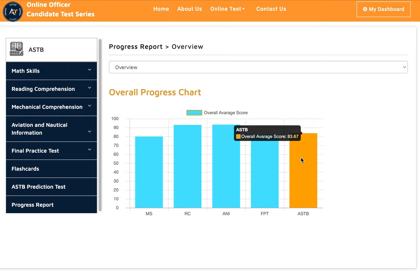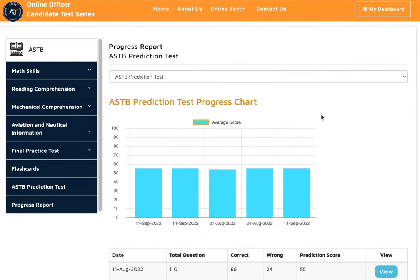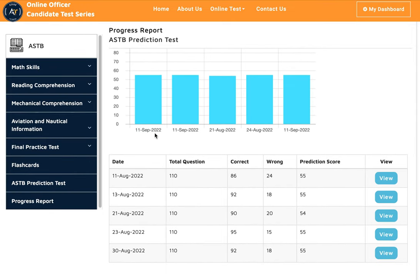We also have an ASTB prediction test. This prediction test kind of tells you what your score might be if you go and take the actual test. He took a few prediction tests — four or five of them — and you could see here every time he took a test and how he did overall.